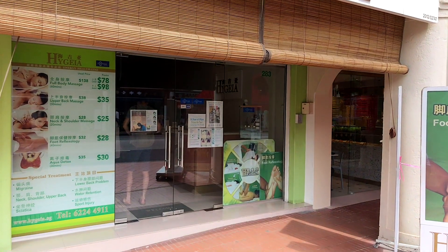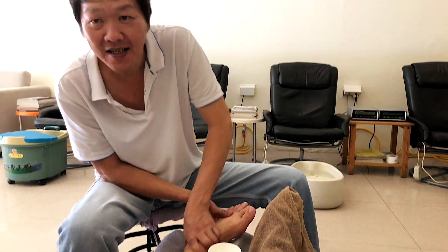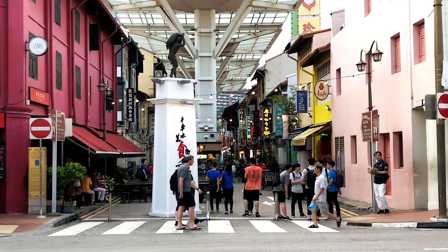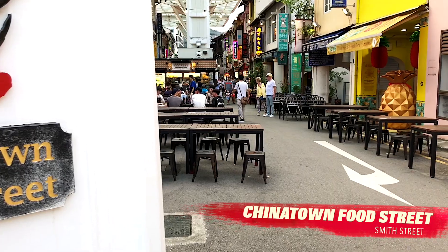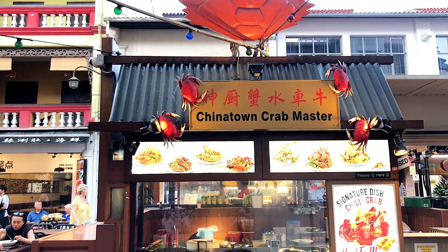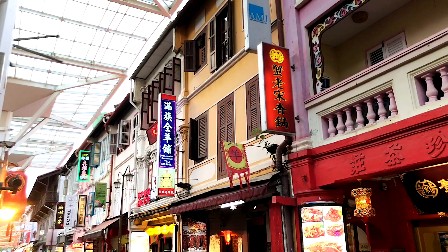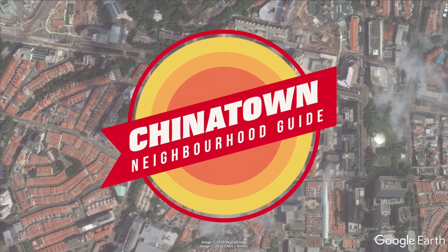For a good massage, try Hygieia, opposite the Tooth Relic Temple — it's much nicer than what you'll find in People's Park. Finally, it's back to where we started: food. In Smith Street, you can find almost any local food. It's fun to order some chili crab and a cup of cold Tiger beer, chill out, and reflect on a great day exploring the many delights of Singapore's Chinatown.